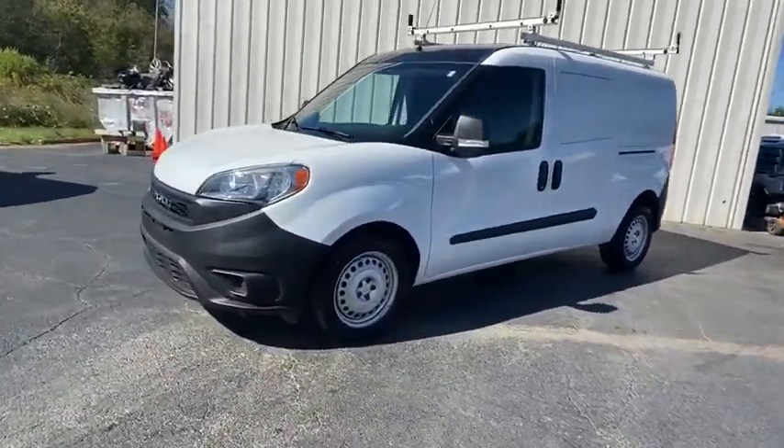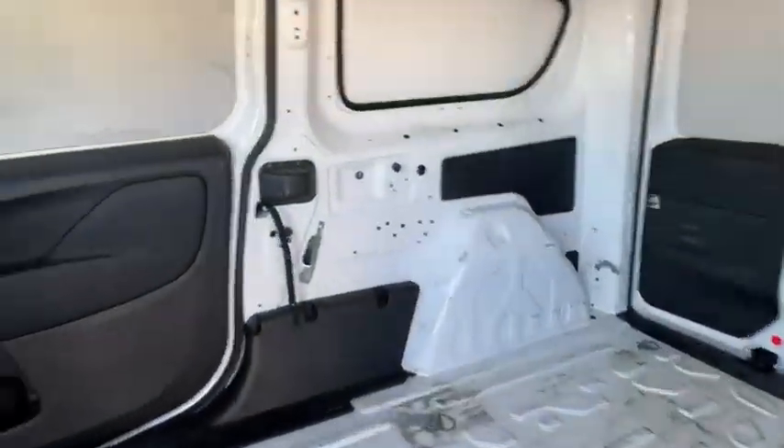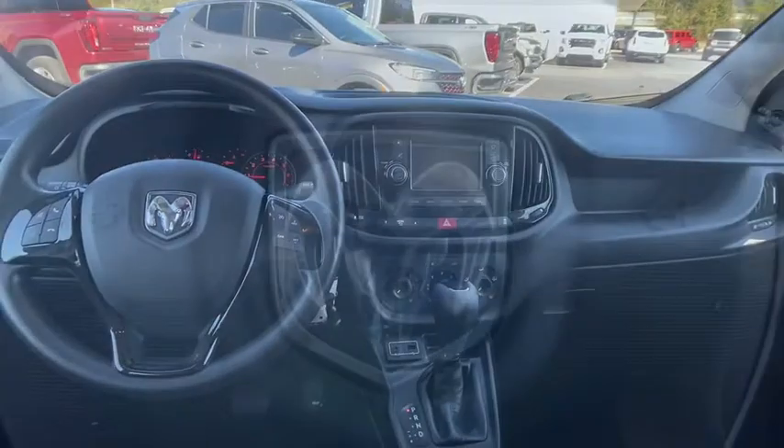Backup camera, traction control, dual airbags, power steering, one owner, trip computer, power windows, electronic stability control, tachometer.